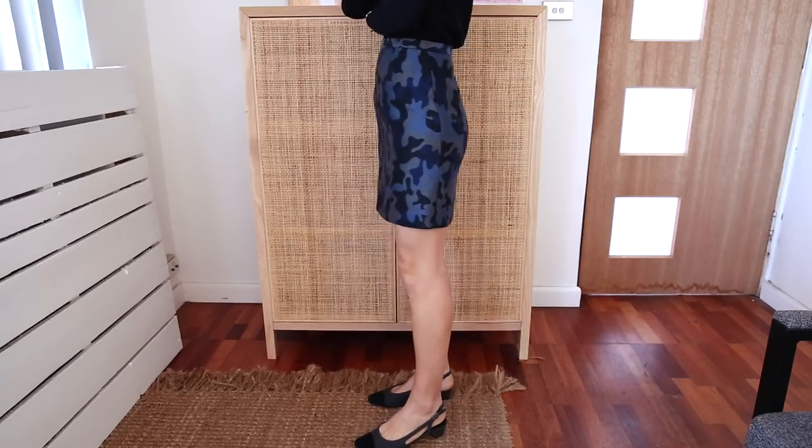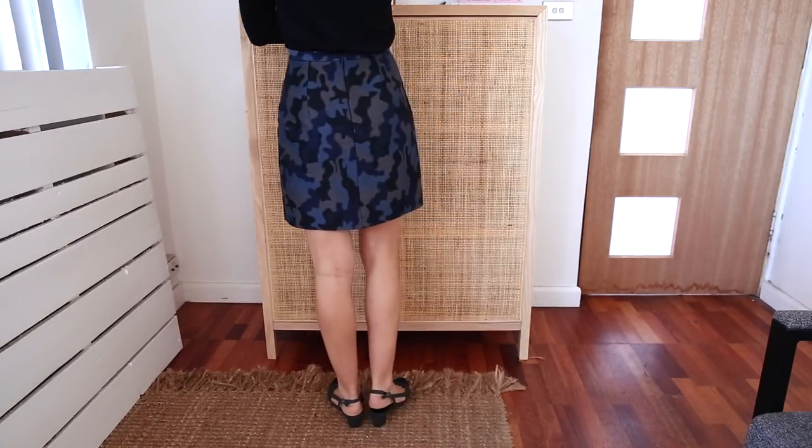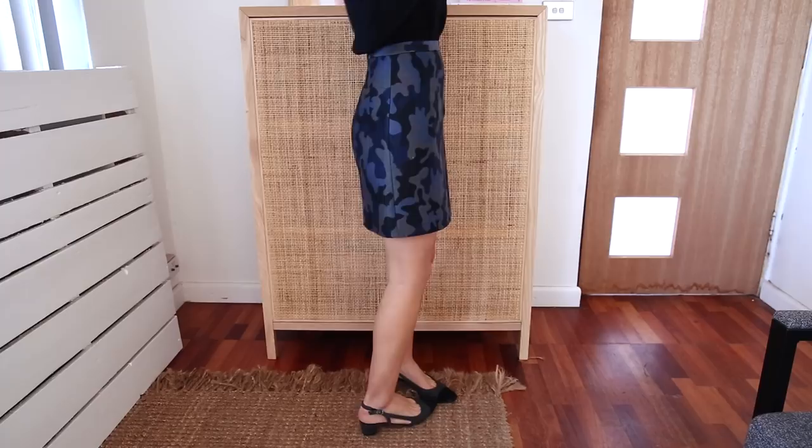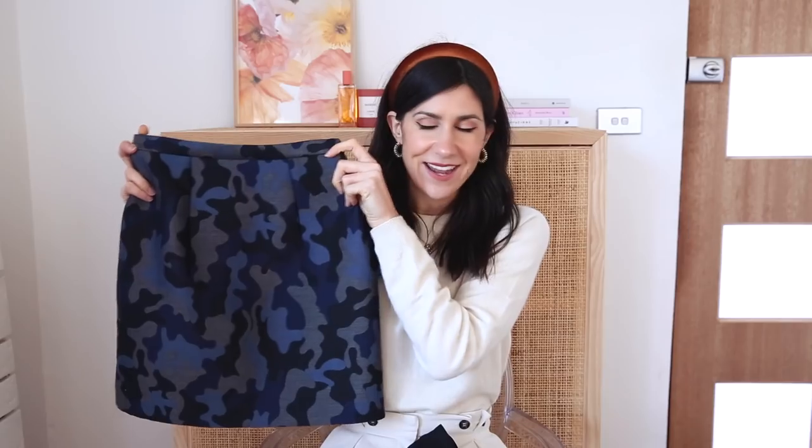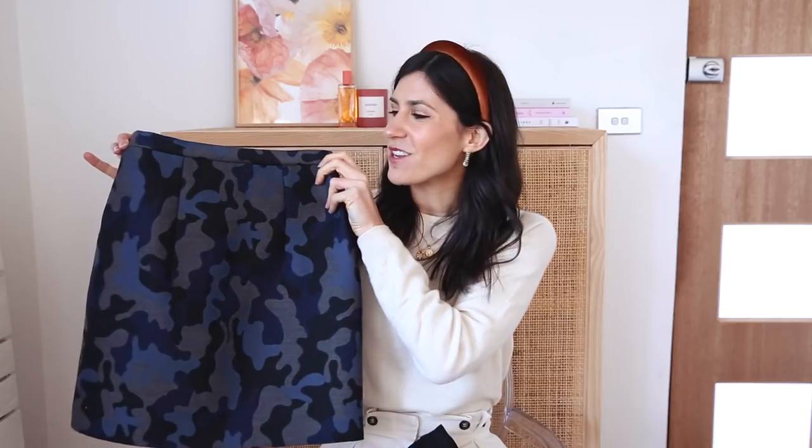This is from Christopher Kane and I actually bought this one pre-loved from The Real Real. It looks great with tights, but also really good with bare legs as well. Especially if I've got a little bit of a tan — I will be doing a bit of fake tan to bronze myself up for summer — but I really love the silhouette of this because it is a little bit more streamlined.